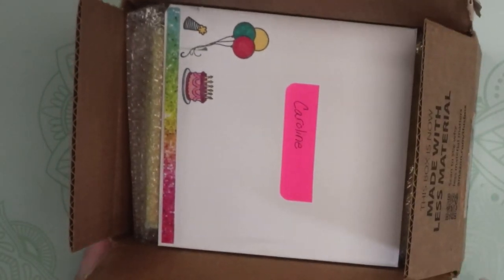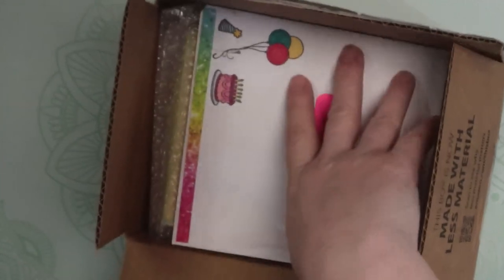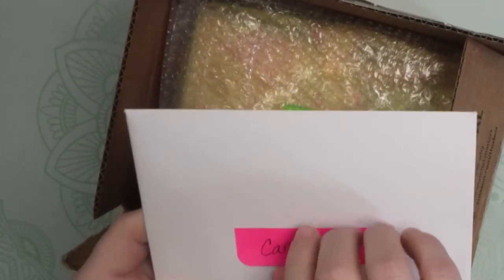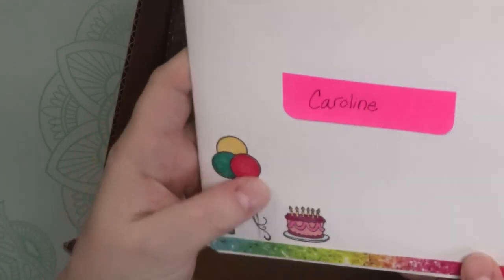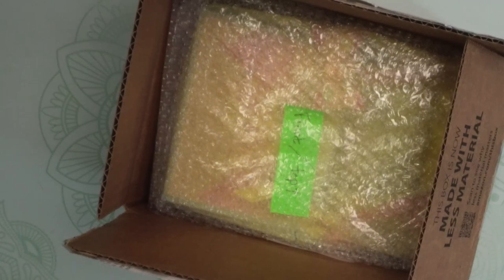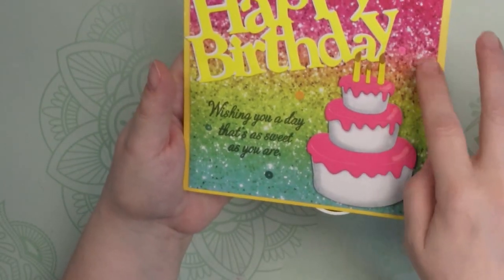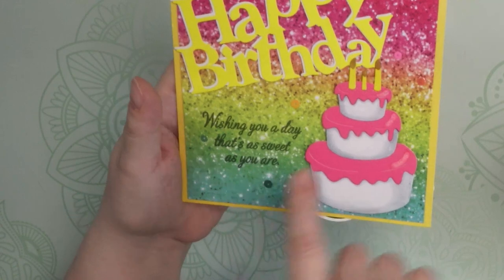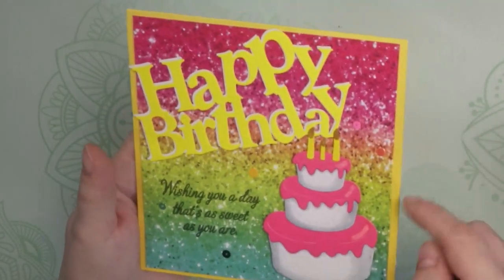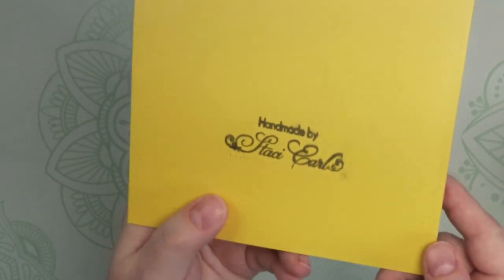Next we have this box from Stacy Earl and she is Handmade by Stacy on Instagram. Let's start off with this card — she put my name on it. Oh, that's stamped — she stamped and colored that. That is so cute. That's something I want to get started doing, stamping and coloring. Look at this beautiful card! She has this very festive paper in the background with all kinds of glitter and confetti. 'Happy birthday, wishing you a day that's as sweet as you are.' She has a cake popped up on some foam. Beautiful Stacy. And on the back it says 'Handmade by Stacy Earl.'